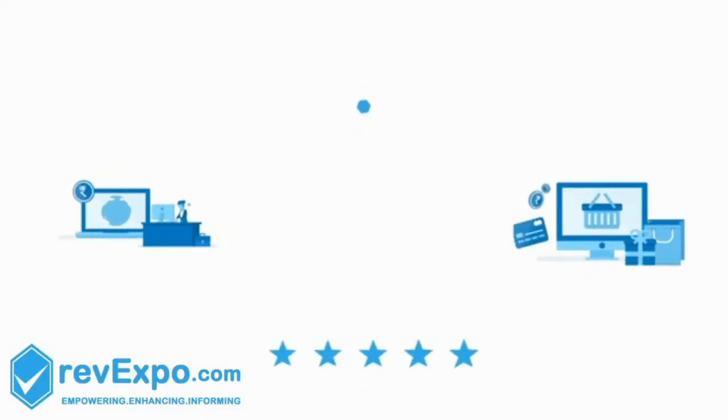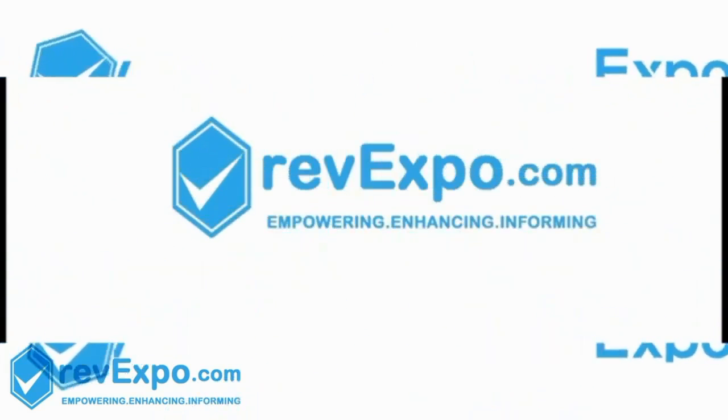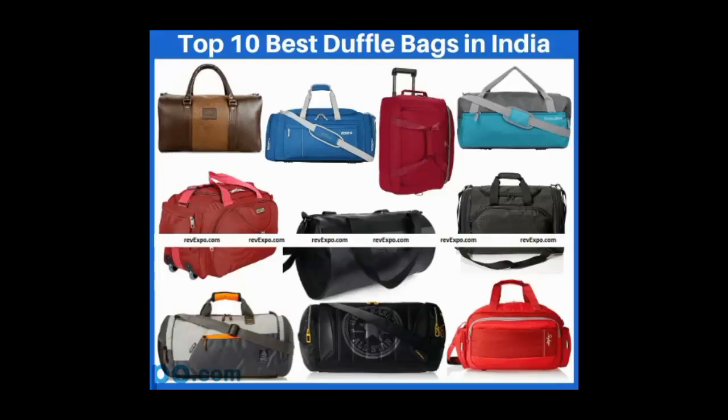Hi friends, welcome to our channel, Revexpo. In this video, I am going to cover regarding best duffel bags in India.